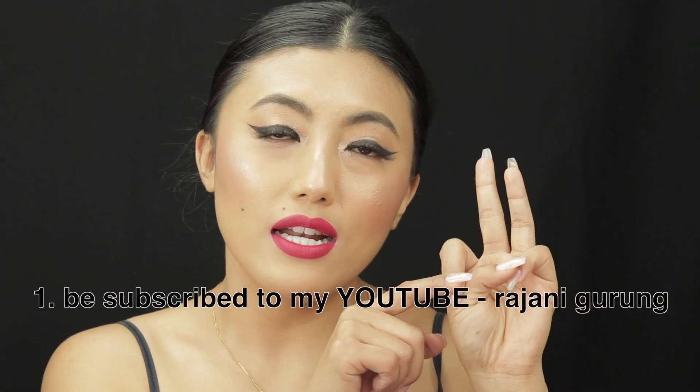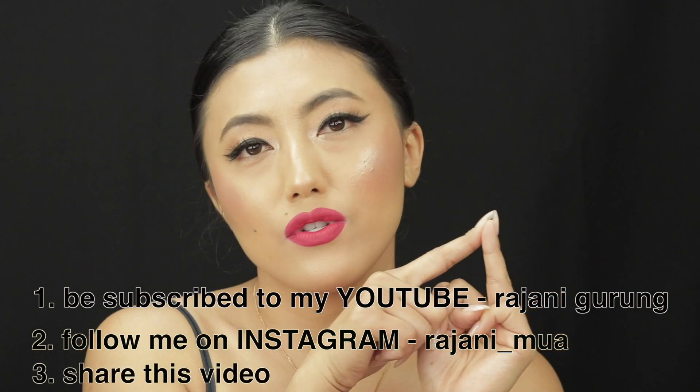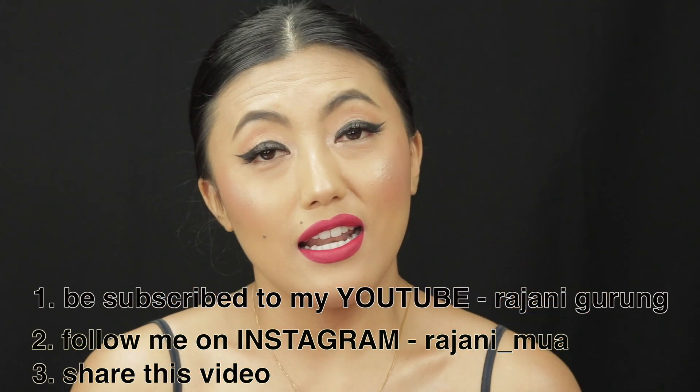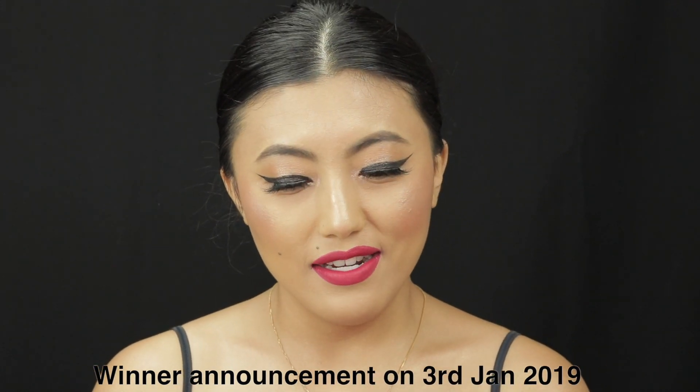To enter the giveaway, there are three things you need to do: subscribe to my channel, follow me on Instagram, and share this video on any of your social media — as much as you can. That's only three things and I think it's quite easy to do. Good luck to everyone who enters! That's all for now, and until next time, stay beautiful — I love y'all!